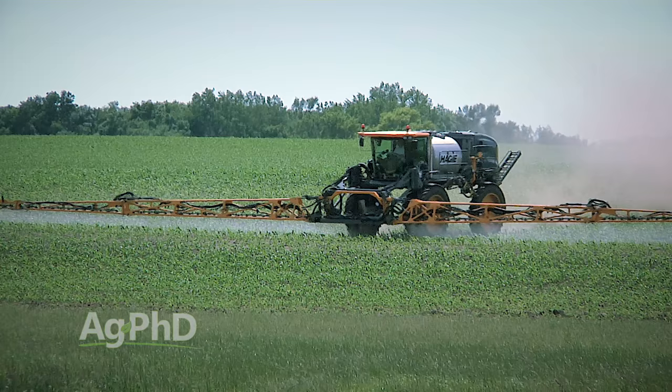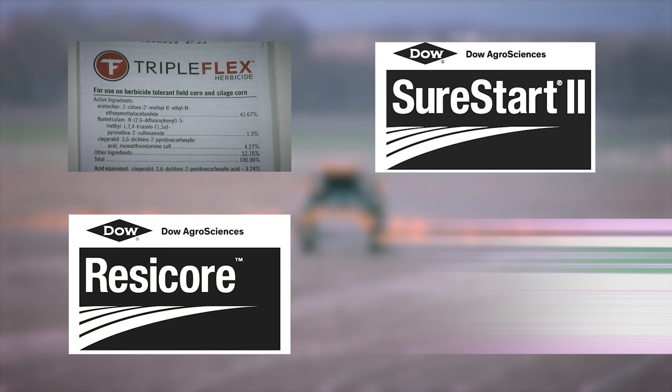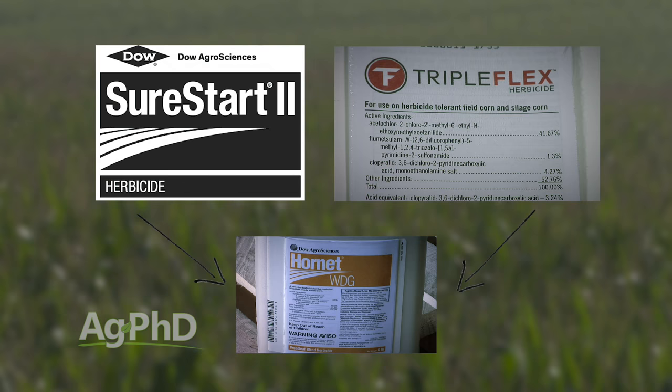If you've got Roundup Ready corn or Liberty Link corn, the post-emerge side is covered for grass control and it won't cost much. Now you can focus on getting great broadleaf control. Harness, Surpass, Outlook, and Dual are great products on grass but not great on broadleaves — they're okay but not great. That's where combination premixes come in: possibly Triple Flex, Sure Start, Resicore, Verdict, Corvus, and a number of other options. With these combination products you normally have a cut rate of a grass pre-emerge herbicide and a full rate of a broadleaf herbicide. With Sure Start or Triple Flex you have Hornet; with Resicore you have Stinger but also mesotrione, the active ingredient in Callisto.